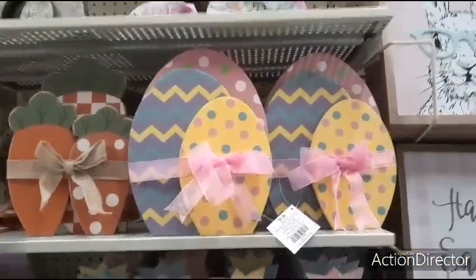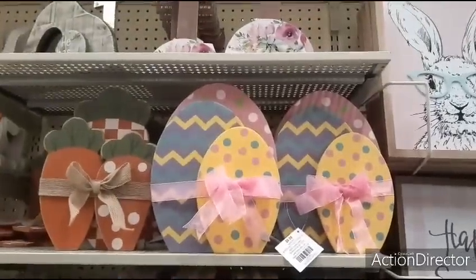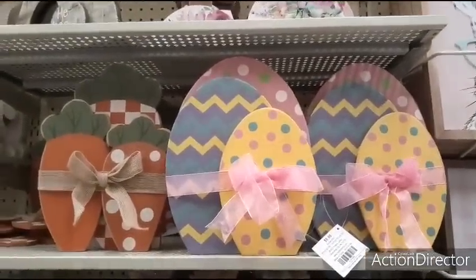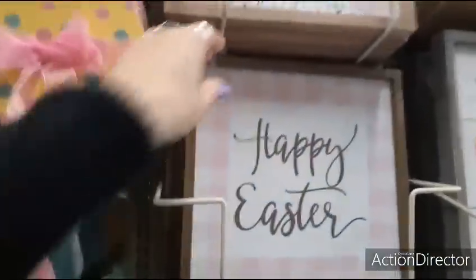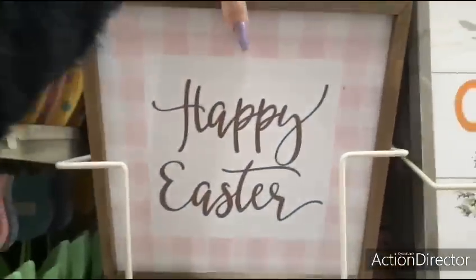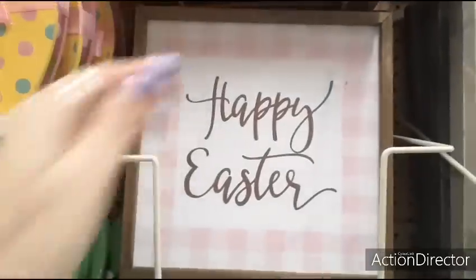Look at how cute these eggs are — I wonder if the eggs are $9.99. Yes, they are. 40% off $9.99, that's definitely doable. Over here, they have the Happy Easter in the pink and white check. These are only going to be $9.99 with the 40% off, which makes them quite reasonable.